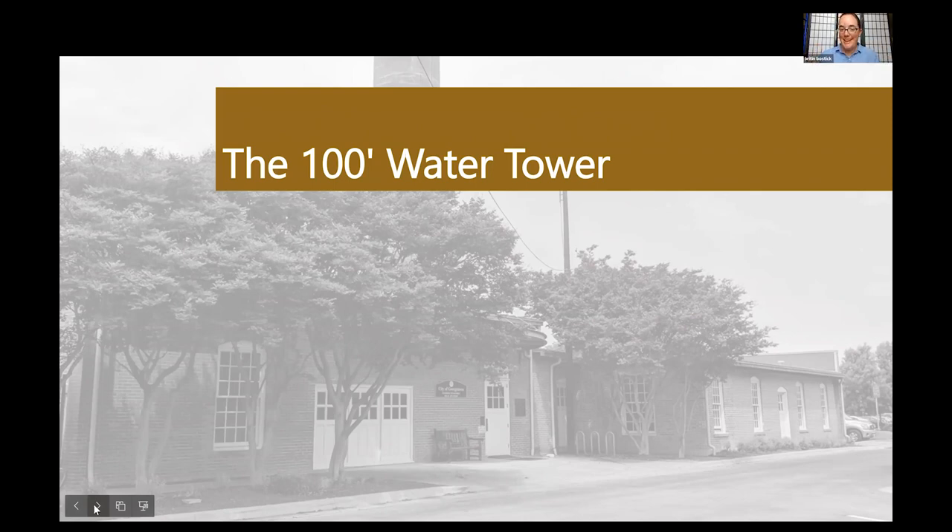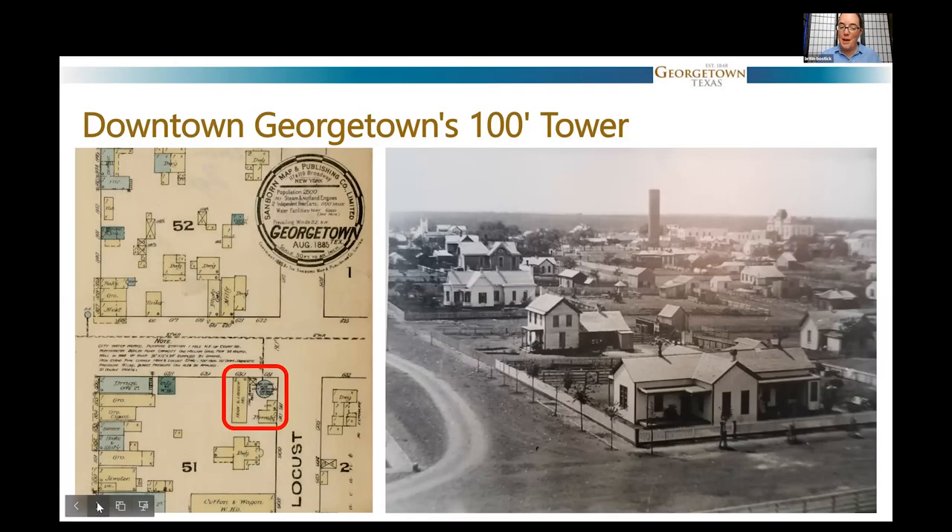Now I'm going to tell a little story about the 100-foot-tall water tower. If you're new to Georgetown, you may not have even heard that we used to have one. This is the kind of project that makes us have the Certificate of Appropriateness requirement today — if somebody came to us and said they're going to build a 100-foot tower in the downtown, we'd say, let's talk about that first. This was back before we had this process, before building permits, when people just built what they needed.